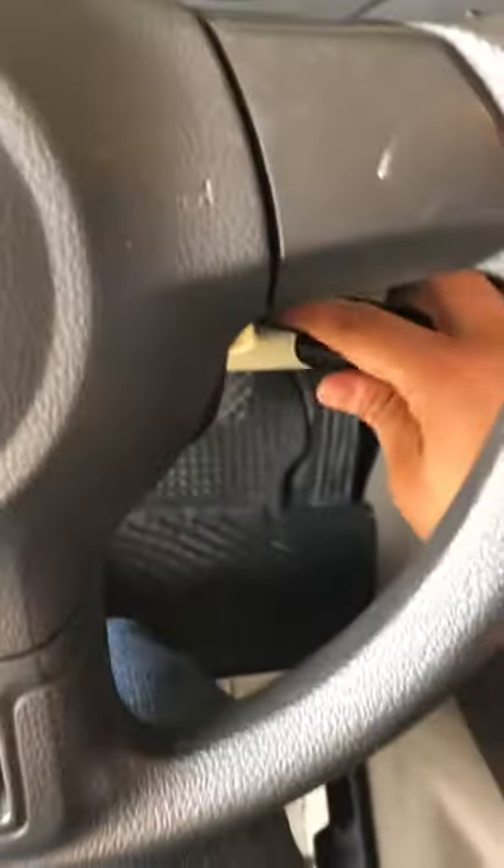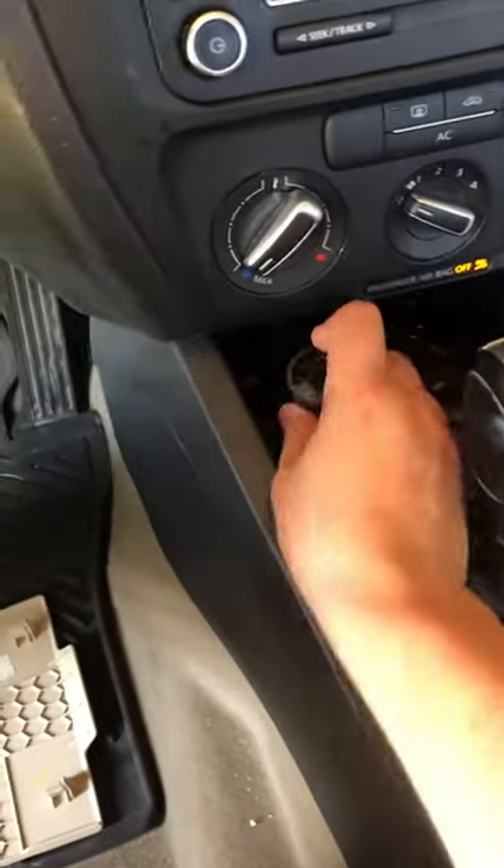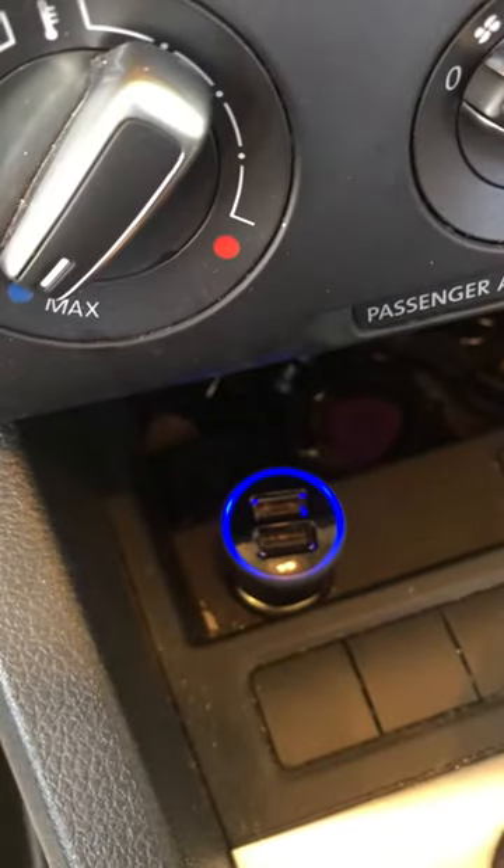As soon as I replace that, I started my vehicle again and tried one of these lighters, and you can see now it's working.